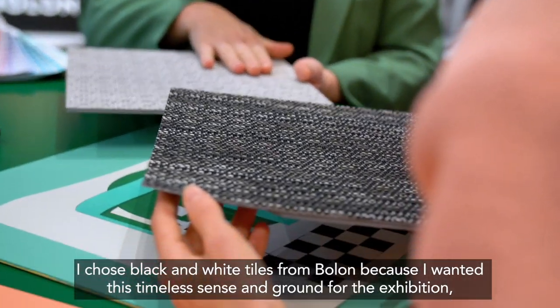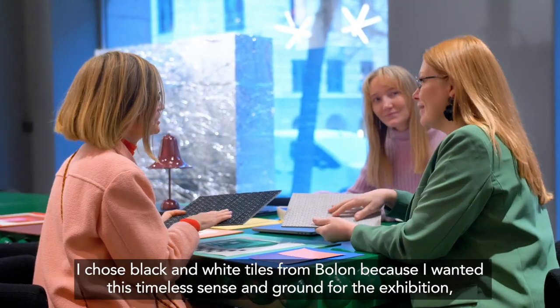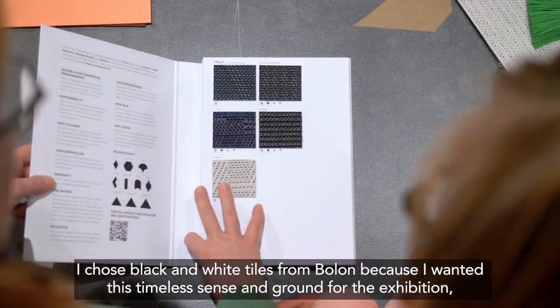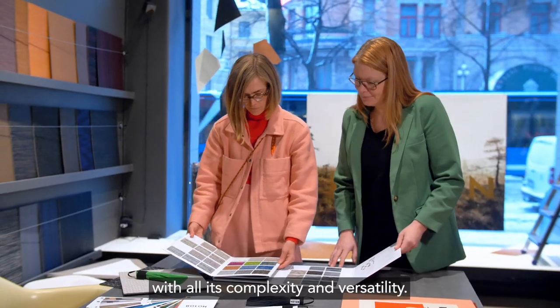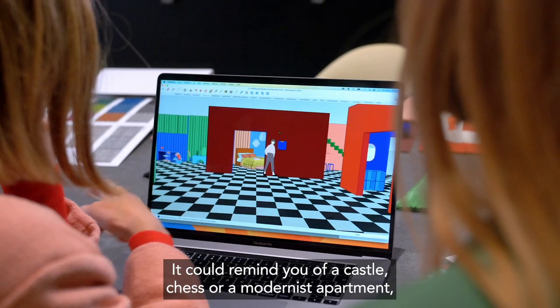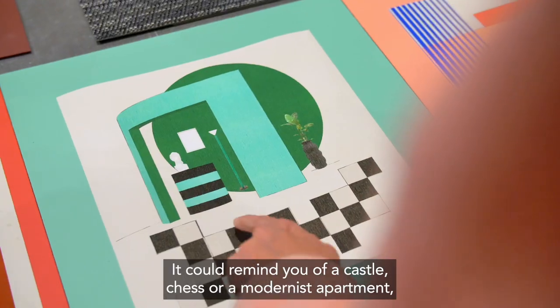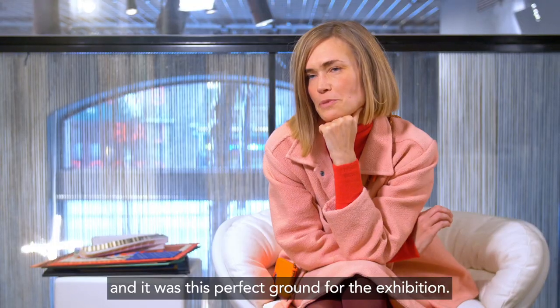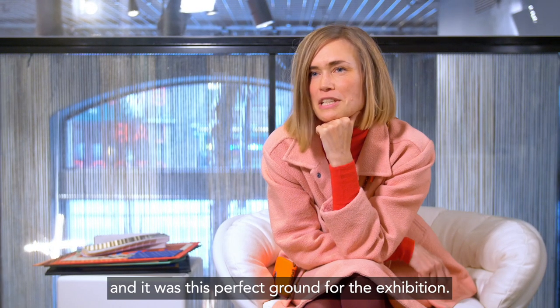I chose black and white tiles by Bolon because I wanted this timeless sense and ground for the exhibition, with all its complexity and versatility. It could remind you of a castle, or a chess board, or a modernist apartment — and it was like this perfect ground for the exhibition.